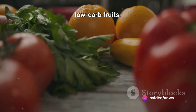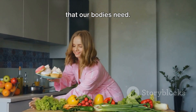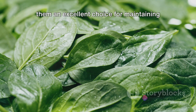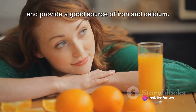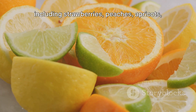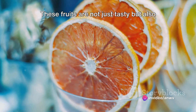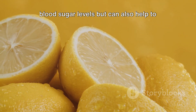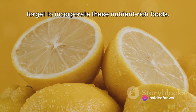Next up, we have leafy greens and low-carb fruits. These nutritional powerhouses are loaded with essential vitamins and fiber. Leafy greens like spinach and kale are low in calories and high in fiber, making them an excellent choice for maintaining steady blood sugar levels. They're also rich in vitamins A, C, and K, and provide a good source of iron and calcium. Switching gears to our low-carb fruits — including strawberries, peaches, apricots, apples, oranges, and pears — these fruits are packed with vitamins and fiber, which helps control blood sugar levels and can also help to lower blood pressure.